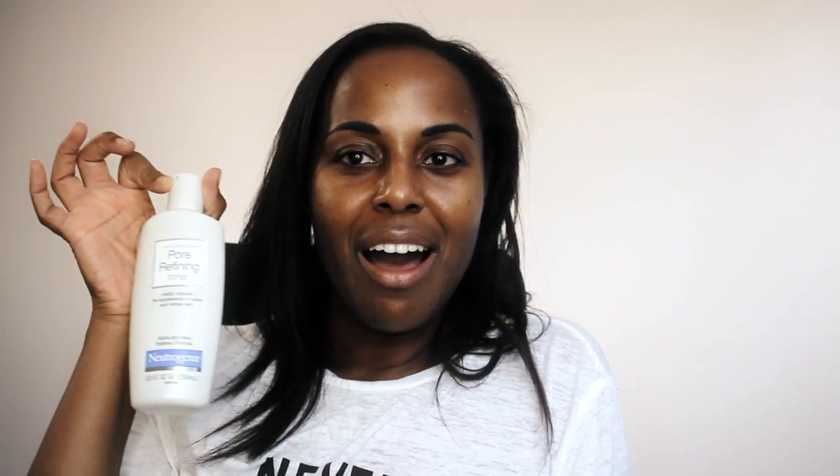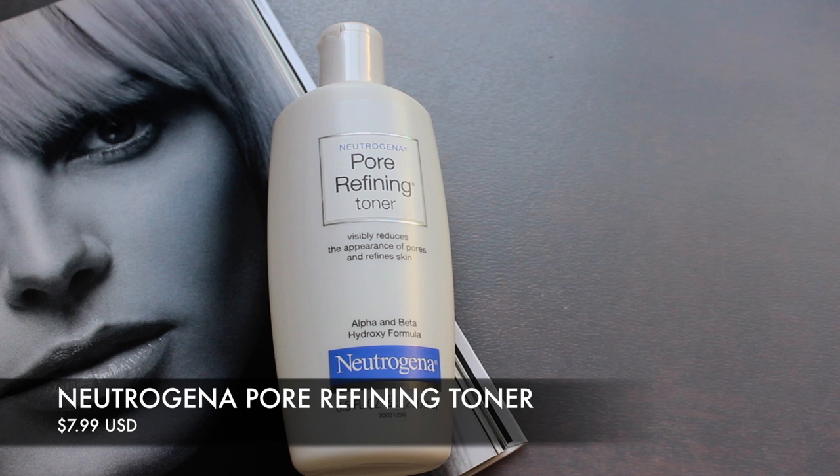My third product is what I use after I exfoliate — my toner. You probably already know what it is: Neutrogena's Pore Refining Toner. Neutrogena named it perfectly. Use it after you cleanse your skin. The 'pore' part refers to the active ingredients inside — glycolic acid and other forms of acids — which really clean out your pores.